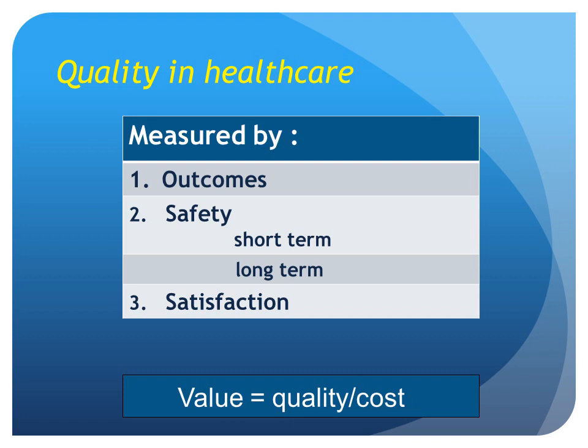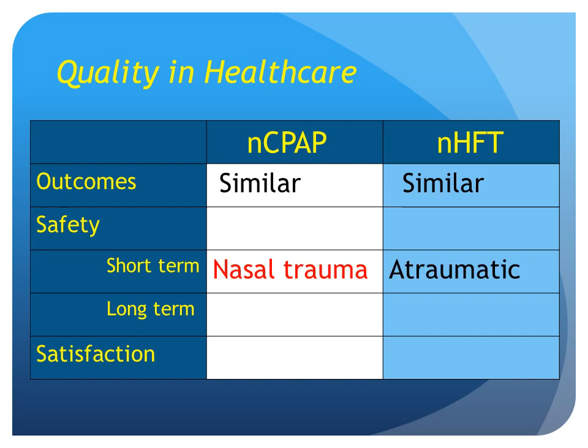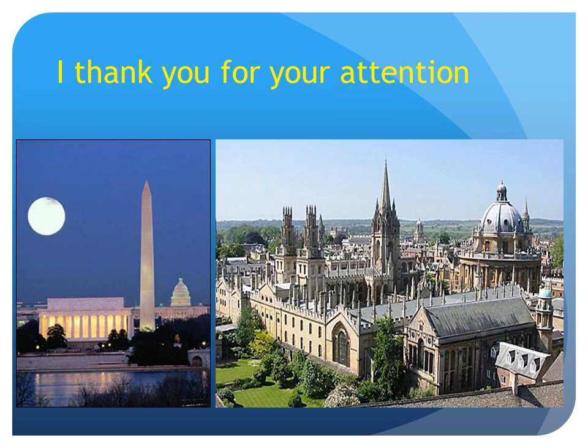Quality in healthcare can be measured by outcomes, safety — short-term and long-term — and satisfaction. Value is quality over cost. How do we apply this to the two modalities we've been discussing? Outcomes, I think, are similar. Short-term safety: certainly higher nasal trauma with CPAP — I just don't see nasal trauma with high flow. Nothing actually touches our babies' noses. Longer-term, we know CPAP is relatively safe; the question mark is longer-term with high flow. But when it comes to satisfaction — be it the babies, the mothers, and particularly the nursing staff and ease of nursing — my opinion is that nasal high flow wins hands down. Thank you for your attention.